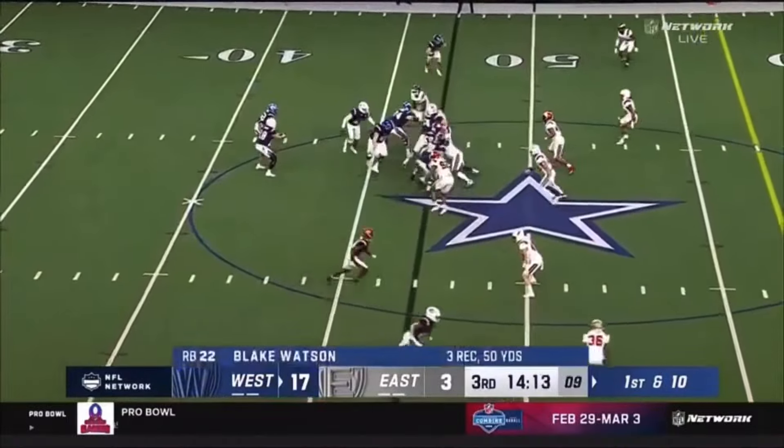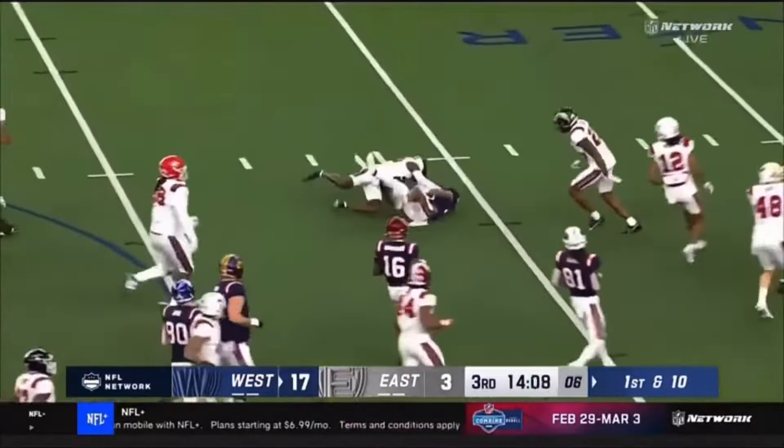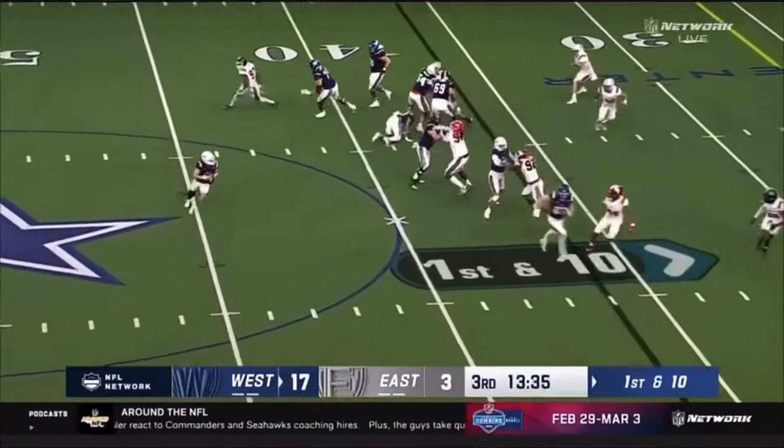Right now he's acing it. The handoff once again goes to Blake Watson, who shows you that burst through the hole, and eventually brought down after another big gain with the way he's got this offense rolling.